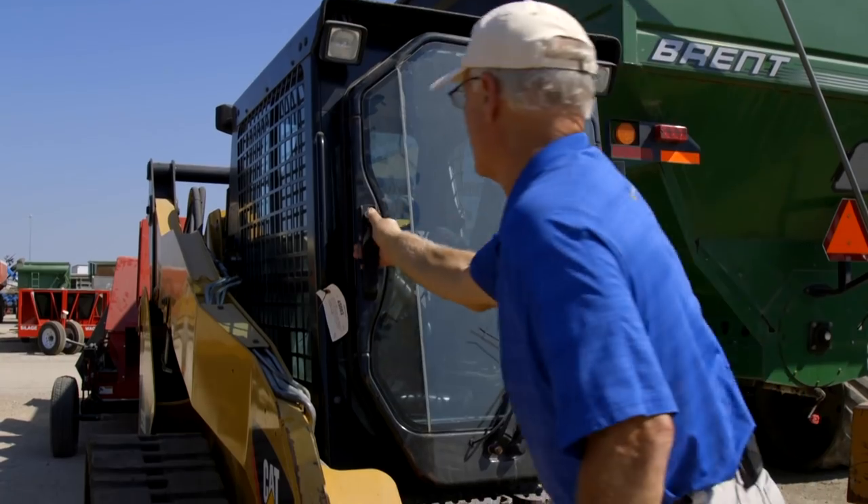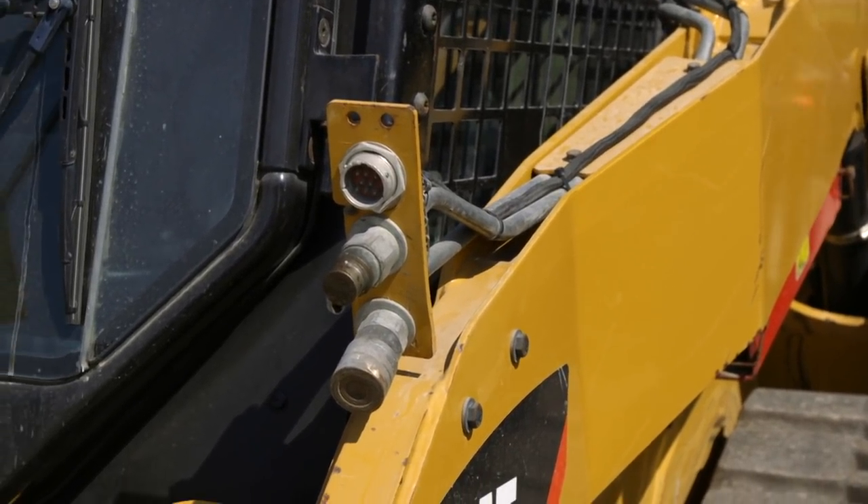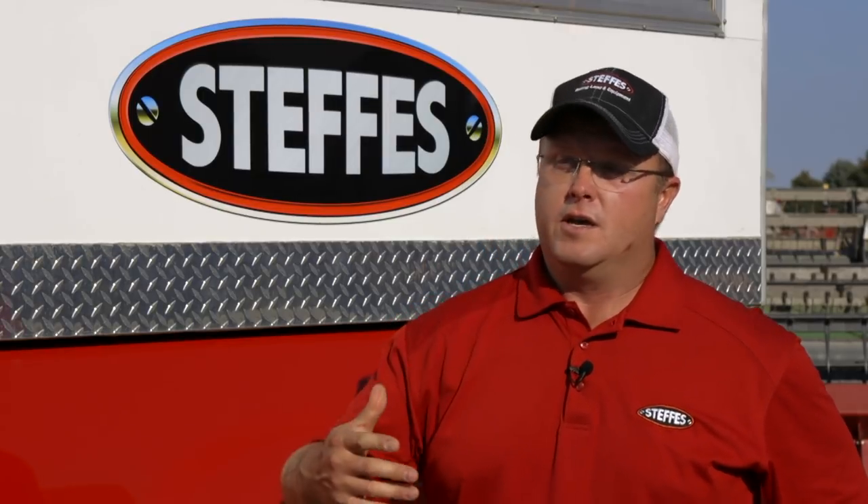That tracked skid loader has so many must-haves anymore: two-speed, cab, air conditioning, auxiliary hydraulics up front, and hydraulic quick-attach. You can run the machine and stay in the seat, which is good for efficiency and much safer. Tim also notes that at a farm auction like this, there will be bidders from construction and landscaping — so this machine won't bring the bargain prices seen for high-horsepower tractors and combines.